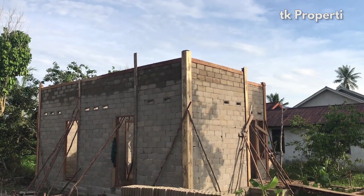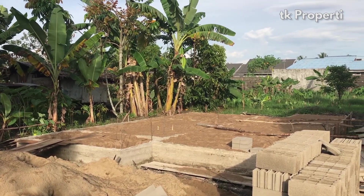Oke teman-teman, kita survei aja langsung rumah ini secara utuh. Let's go!